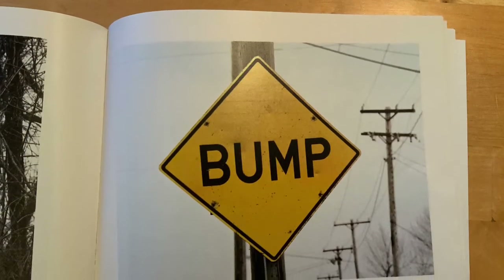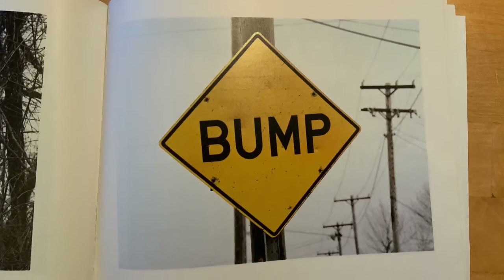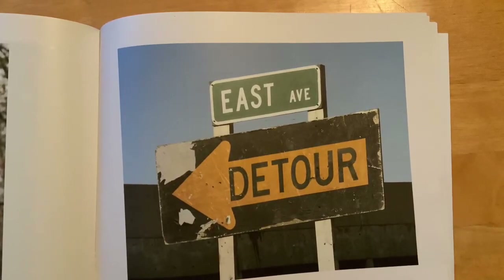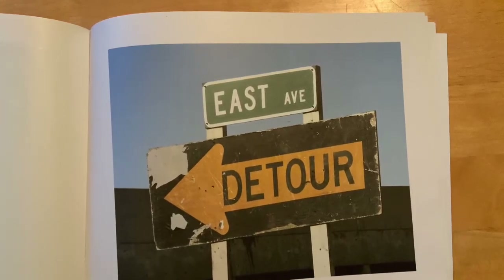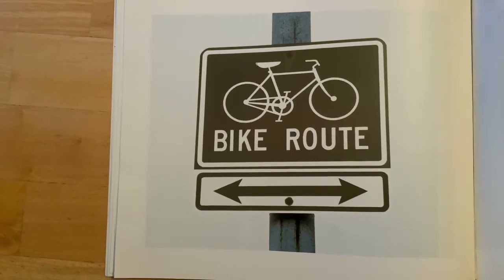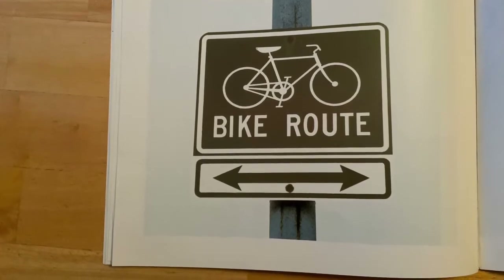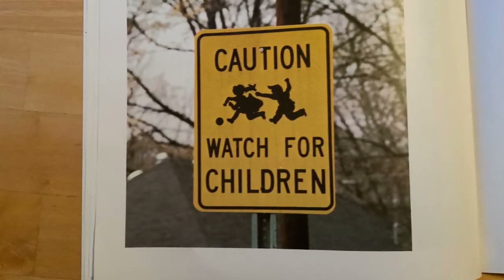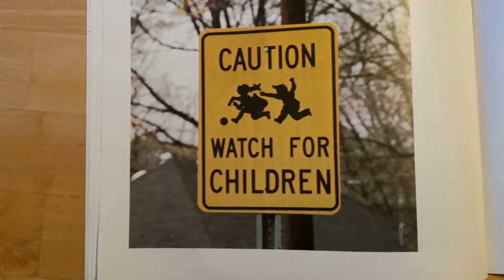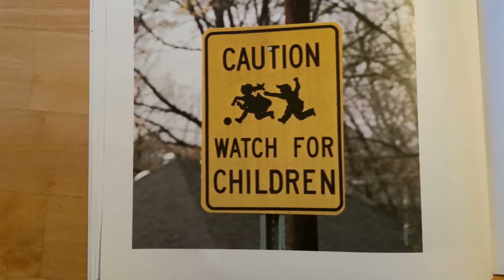This sign says 'bump,' which helps us know that there's a bump in the road and we may need to slow down. This black sign with an orange arrow says 'detour,' meaning we may have to take a different route that may be longer when driving. This sign says 'bike route,' so it helps bicyclists know where they may ride their bikes. This sign shows children playing and says 'caution, watch for children.' This means we need to be careful — you may see this around a playground or even in your neighborhood.